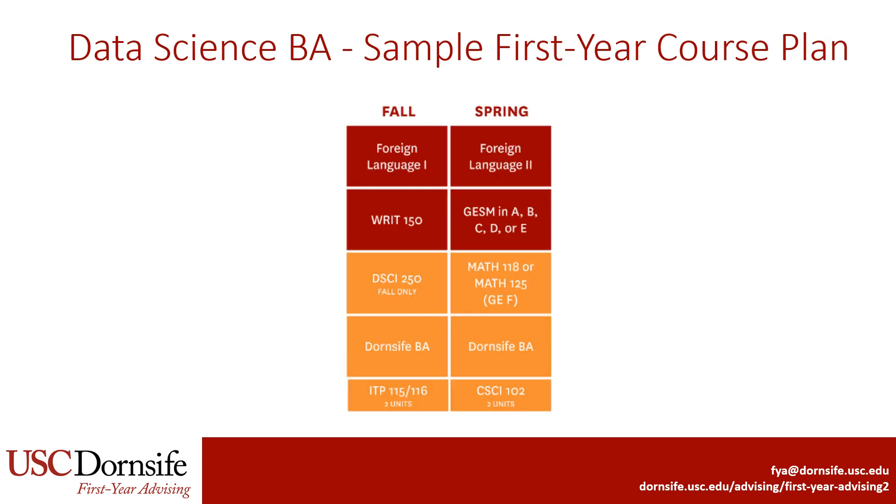This is a sample first year course plan for the Data Science BA. In addition to classes like Foreign Language and Writing, students take Data Science 250, the Introduction to Data Science, and ITP 115 or 116, which are programming in Python. Students should also plan to take a course toward their Dornsife BA major. Data Science majors take 18 units in their first semester, which is the maximum that the flat rate tuition covers.